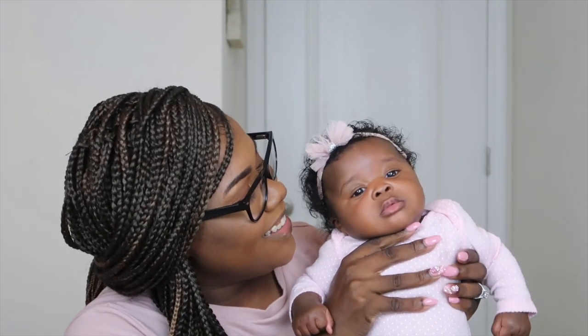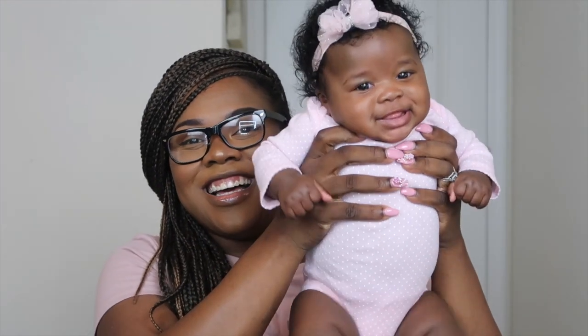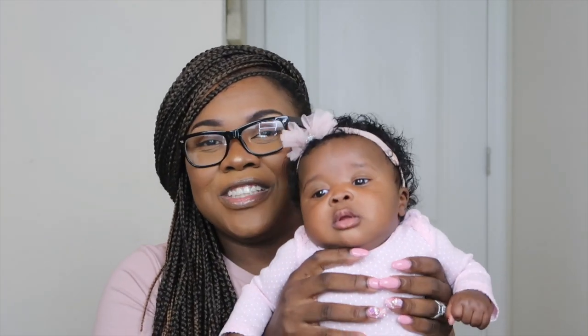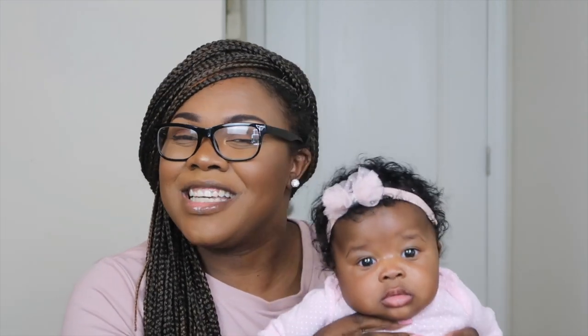Hi guys, welcome back to the channel. It's your girl. Today's video is going to be all about her three month update. Because I haven't done any updates at all, I feel like I just have to run it all down to you. This is officially you guys meeting her — baby Nala. Her full name is Nala Amina Isaac, and she is three months in about a week.